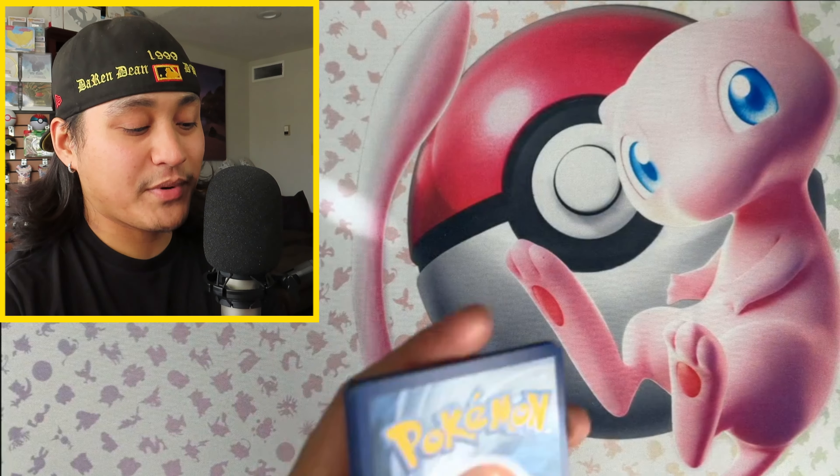Next up we're going to open the three-pack blister. All three giveaway winners, make sure you send me a direct message on Instagram so we can talk about how to get you your prize. This three-pack came with one black star promo of Arctibax with the cosmic holo. Here's the code card for the three-pack and our three packs — I think one is Roaring Moon and then Iron Valiant or something like that.